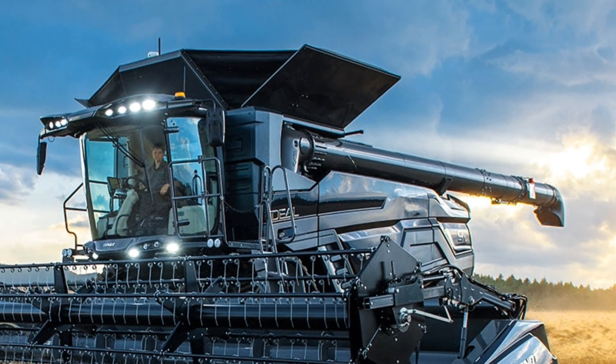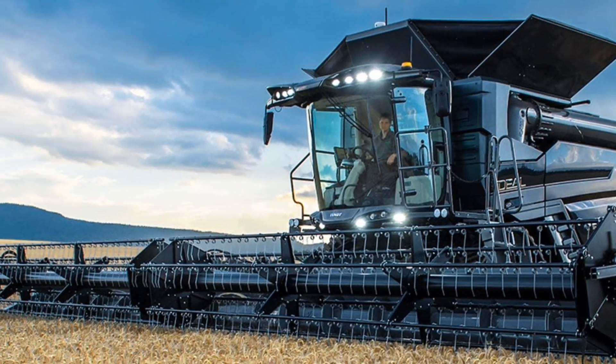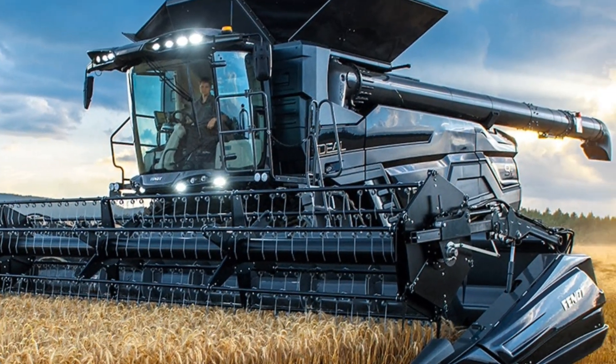That's it for today's review on the 2025 Agco Ideal Combine. If you found this video helpful, be sure to hit the like button and subscribe to Tractor Talk Show for more in-depth reviews on the latest agricultural machinery. Thanks for watching and we'll see you next time.